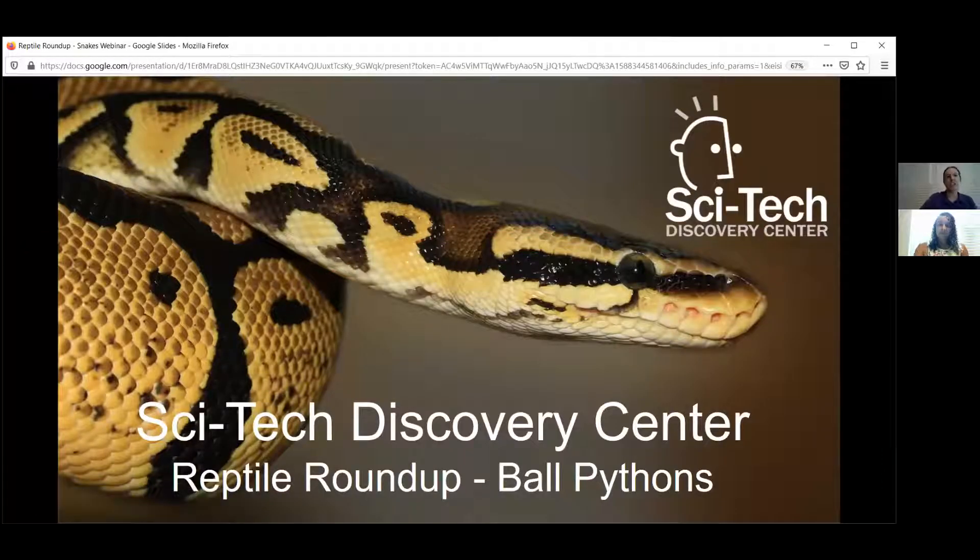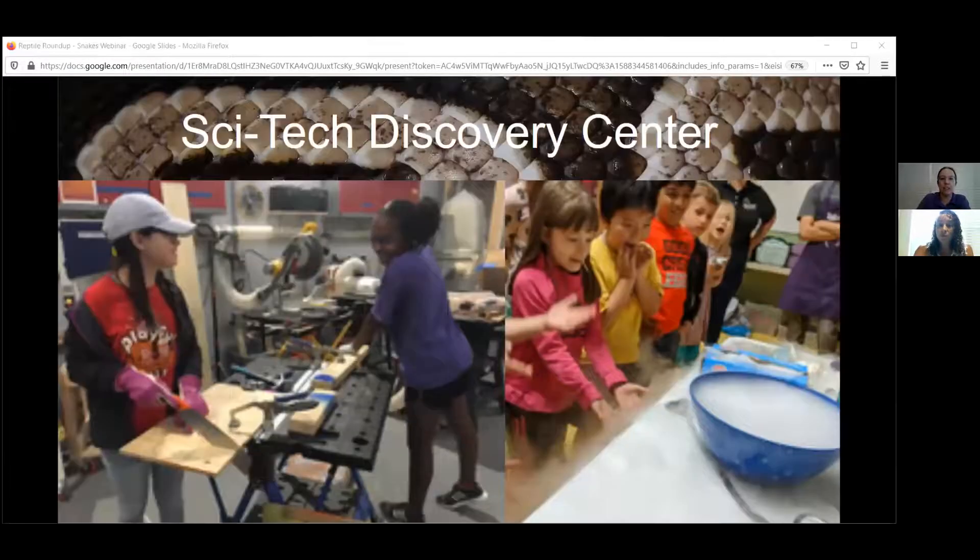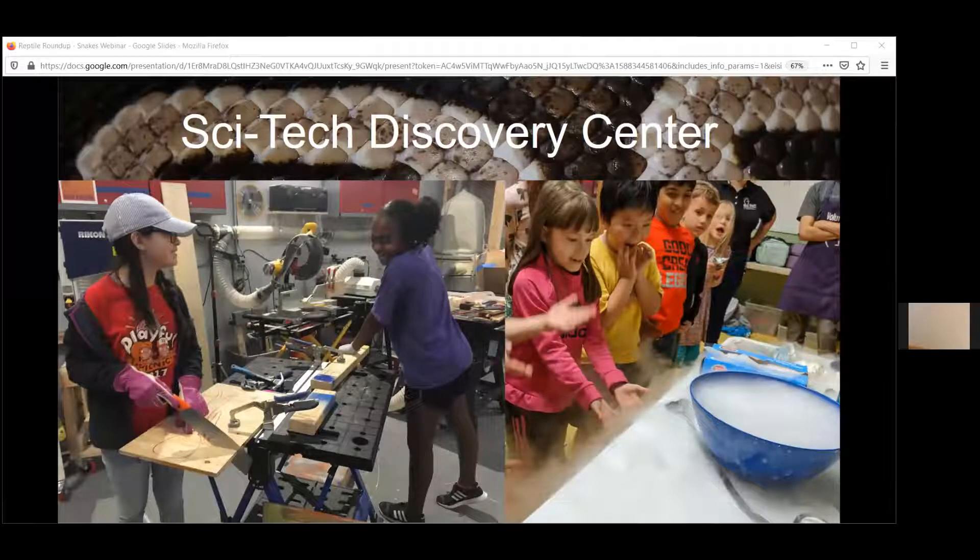All right, welcome. We're going to talk today a little bit about snakes. We're going to get a chance to meet one of our snakes and I am going to do a live snake feeding at the end. We are SciTech Discovery Center, a hands-on children's museum. While our physical space is closed right now, we are meeting up with all of you in the virtual world.